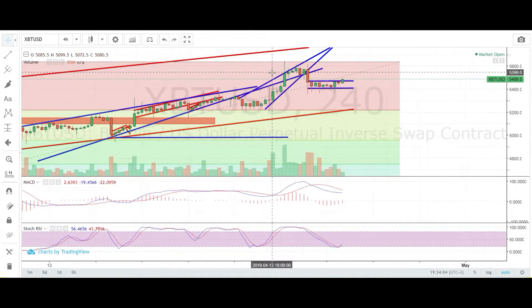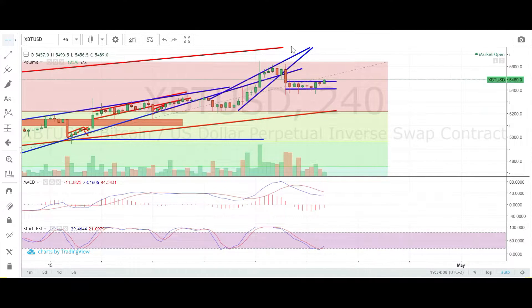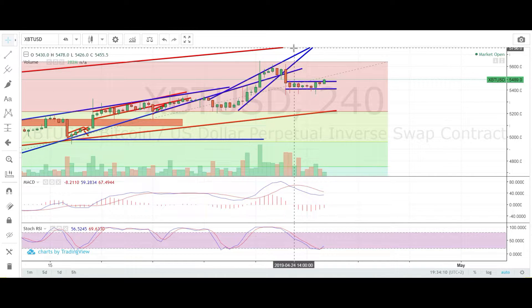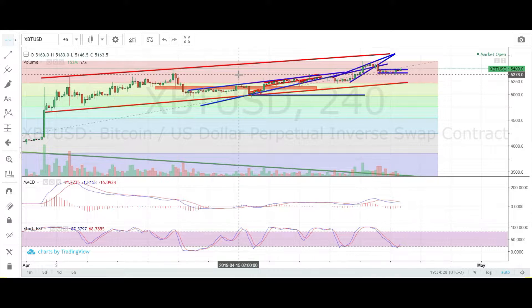Right now, I still expect the price can drop to around 5200 or lower, or can go up to 5800. If 5800 is broken, I think 6.2k is the target. And if we break 5200, probably 4800 will be the target at around this line here. So we have to keep an eye on these two main support and resistance lines.